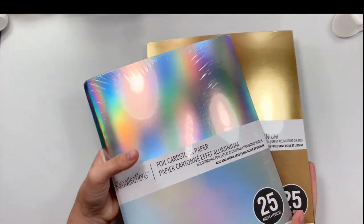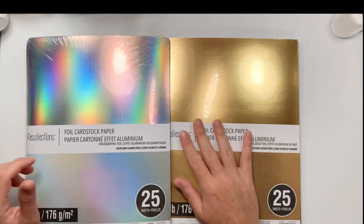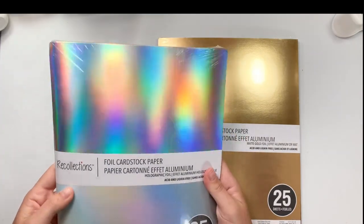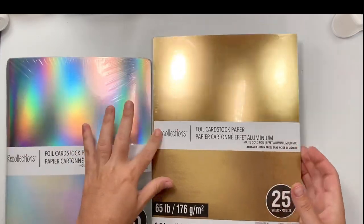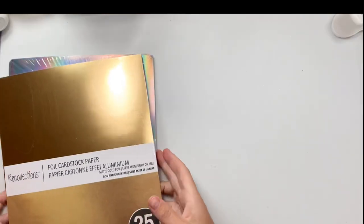I'm going back on that no-spend. Then at Michaels, they were having a sale on the paper last week. So I got the holographic and I've never gotten holographic or like a gold card stock like this from Michaels, so I'm excited to try these.